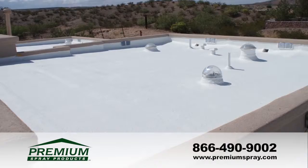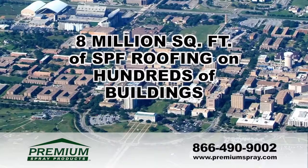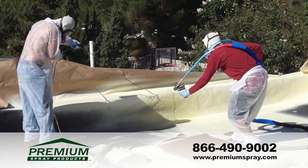In fact, over the past 40 years, Texas A&M has used SPF to cover eight million square feet on literally hundreds of buildings. Premium Spray Products delivers a high-quality, distinctively superior product.